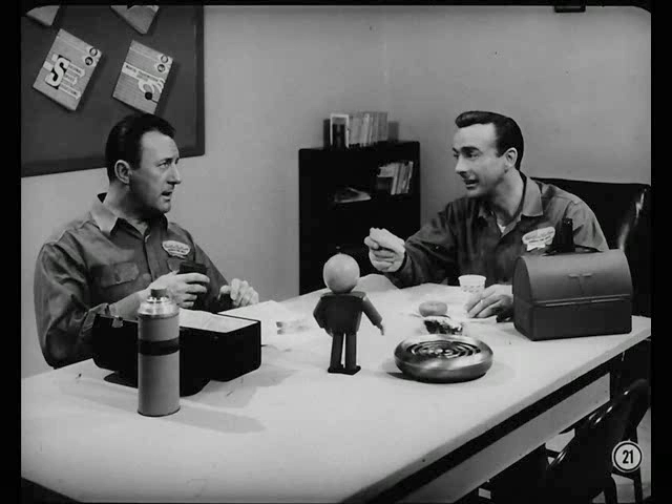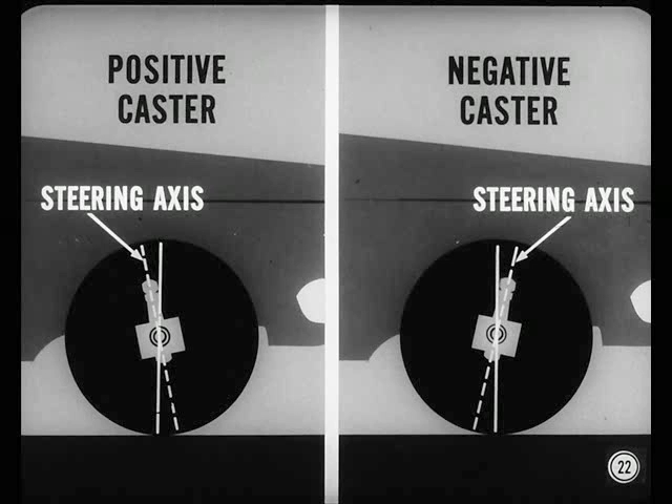Well, you guys sure have filled me in on the subject of camber. I hope you can do the same with the rest of the five factors. We'll try, Chuck. Let's talk about caster next. Caster is the forward or backward tilt of the steering axis of the front wheels. If the steering axis leans toward the rear, caster is positive. If it leans forward, caster is negative. Steering axis is just a new name for what we used to call kingpin axis before ball joints replaced the kingpin.